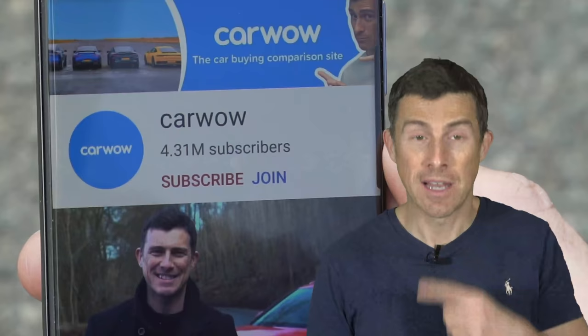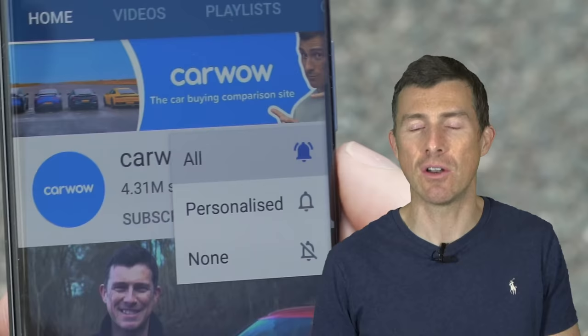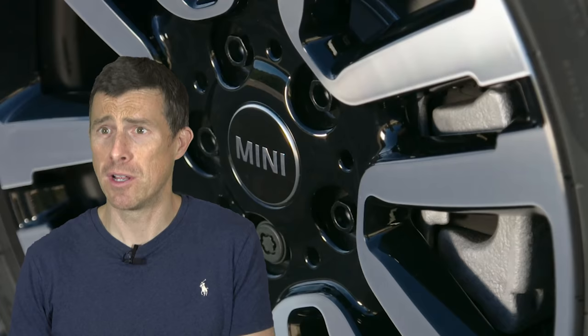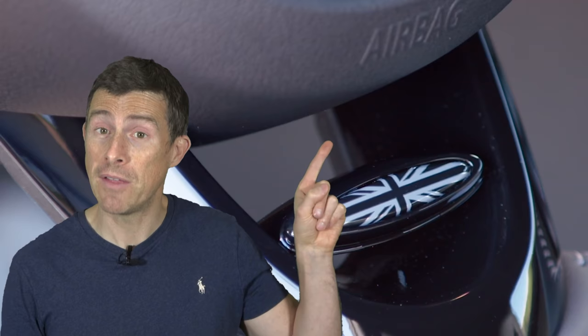Now, before we get into this video, please make sure you subscribe to this channel and hit the bell icon to turn your notifications on. That way, you won't miss a single upload. Also, if you're thinking about buying a new car and want to tick some options, you want to make sure you're getting the car for a fair price. If you click on the pop-out banner in the top right-hand corner of the screen, you can go to CarWow where you can save an average of around £3,000 on a new car.